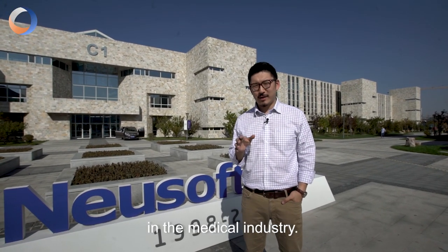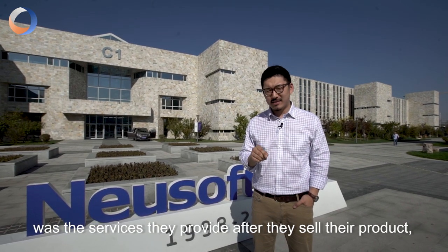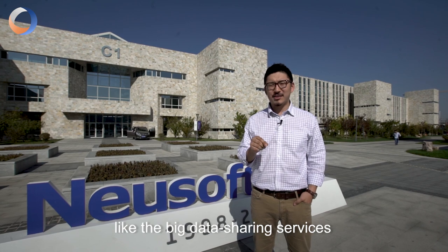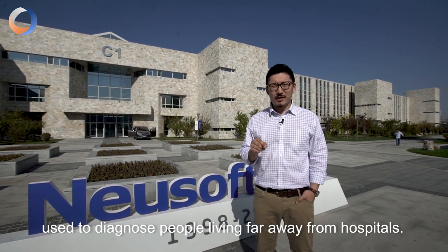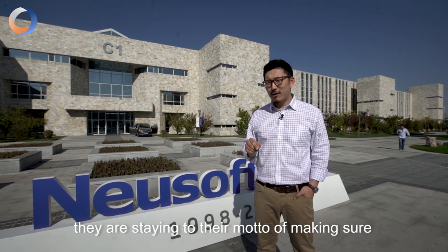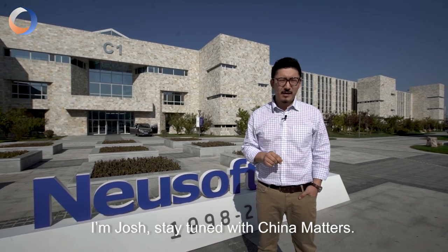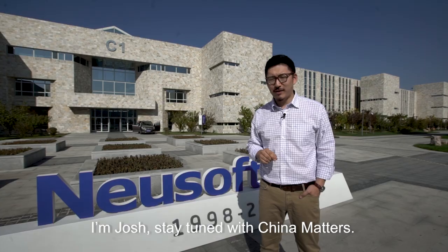Newisoft is representing China's advancement in the medical industry. What impressed me the most about the company was the services they provide after they sell their product, like big data sharing services used to diagnose people living far away from hospitals. It seems after 20 years, they're staying true to their motto of making sure that people have access to and can afford high-end healthcare. I'm Josh — stay tuned with China Matters.